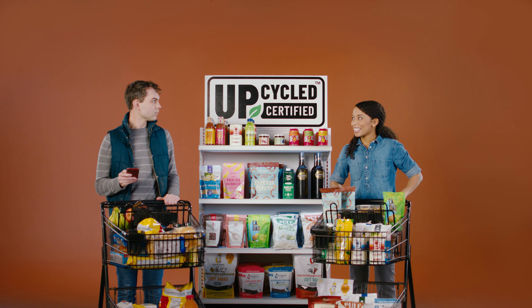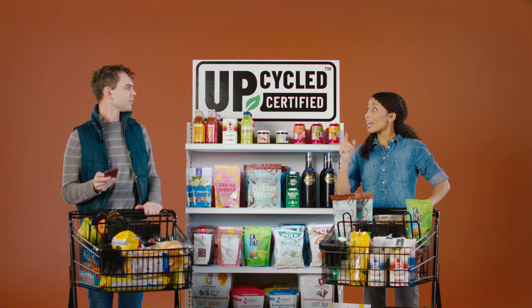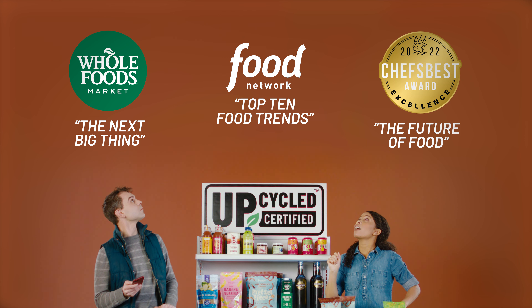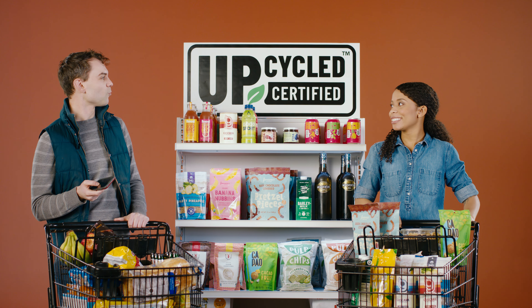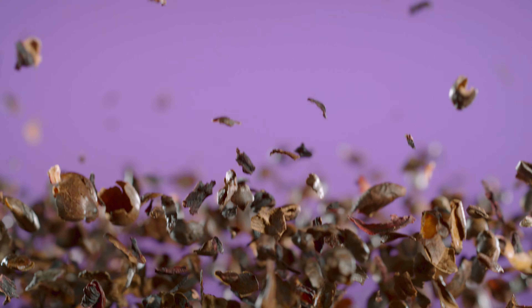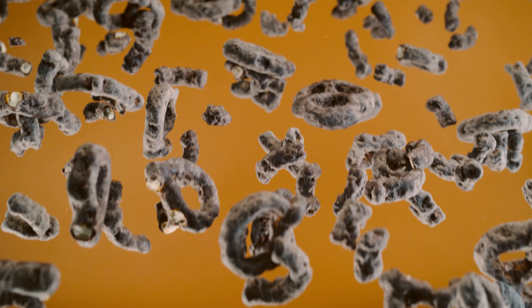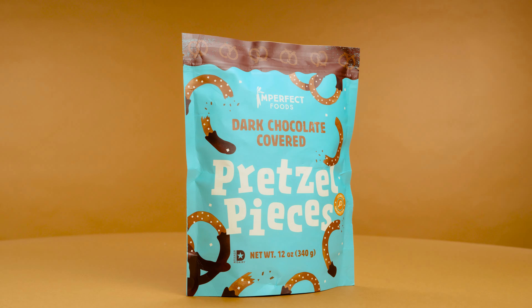UpCycle food is the next big thing. Says who? These guys. Okay, what's UpCycle food? It's the same chips, snacks, drinks and treats you already buy, except it's made with surplus food that otherwise would have gone to waste.